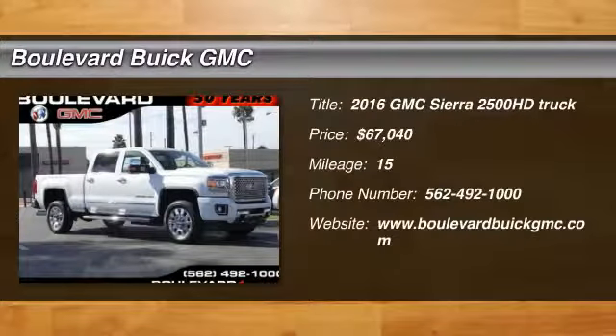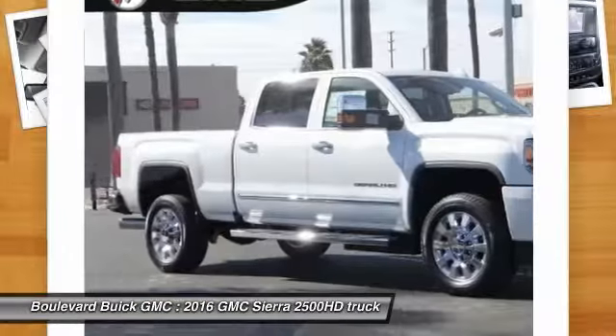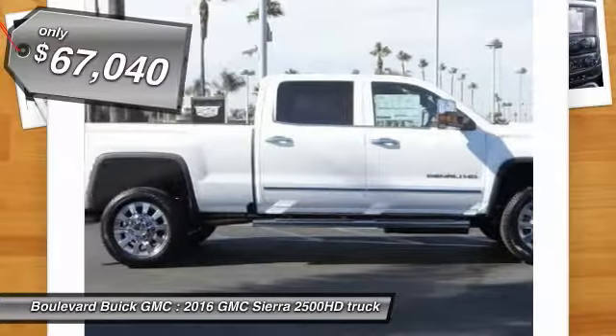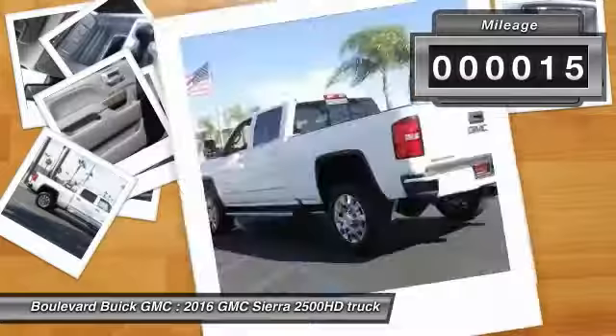2016 Sierra 2500 HD. The GMC Sierra 2500 HD has all your workhorse basics covered — no worries here — and is priced below $70,000. This vehicle has less than 100 miles.